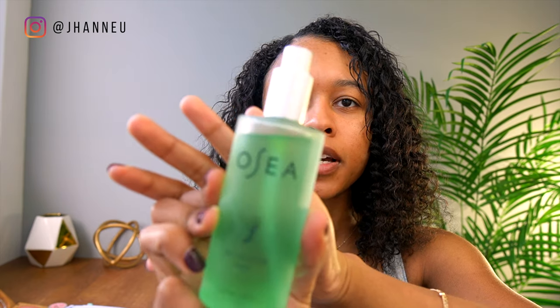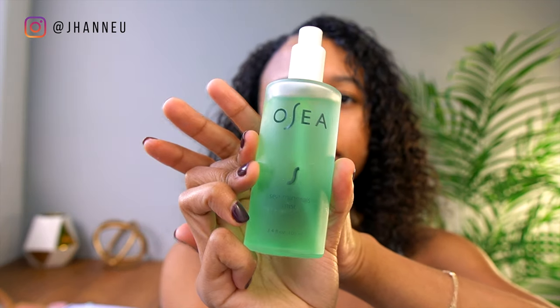The first thing I'm going to do is take some toner — this toner is by Osea. I'm just going to spray that on my face and let that dry. What I like about Osea is that they use natural ingredients, they're cruelty free, vegan, and they're made in the United States.